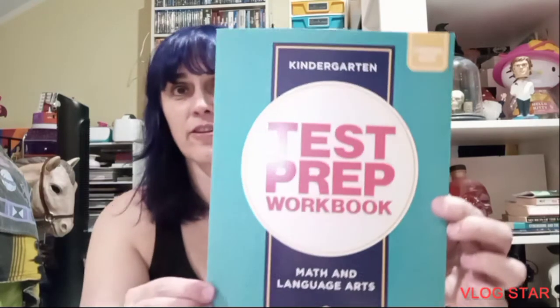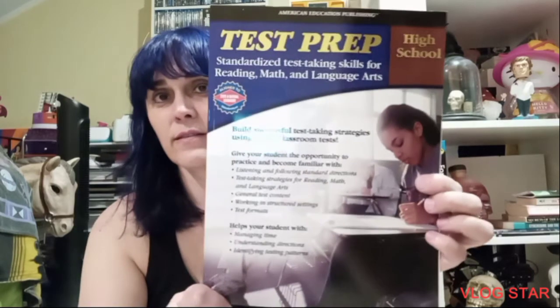I got little test prep books — there's four or five and I got one of each. I'm kind of curious to see what they're teaching kids these days. I got kindergarten math and language arts, first grade math and language arts, second grade math and language arts, third grade math and language arts — it didn't go up any higher than that. And then I got a test prep for high school standardized test taking skills for reading, math, and language arts.